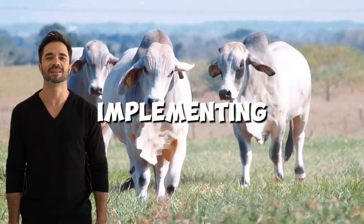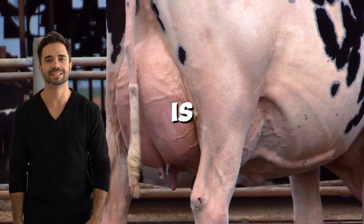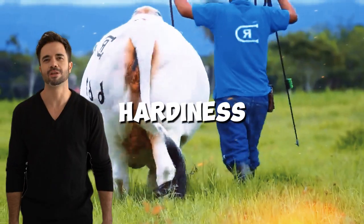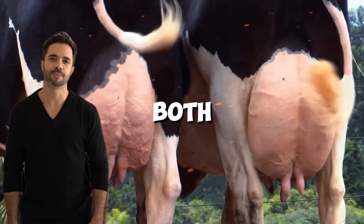Recommendations for implementing this cross — proper selection of breeding animals. It is essential to choose Holsteins with good dairy genetics and Brahmins with excellent hardiness. This balance ensures that the hybrids inherit the best traits from both breeds.